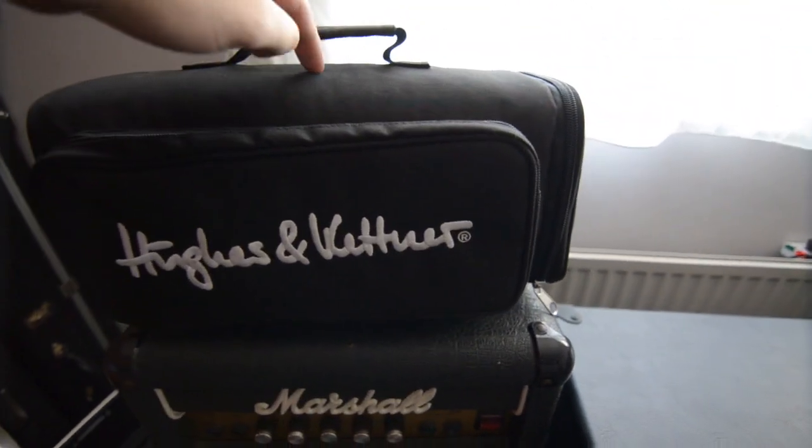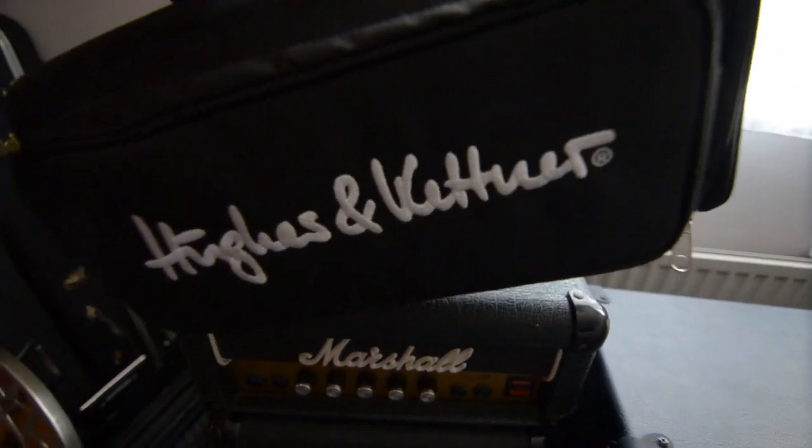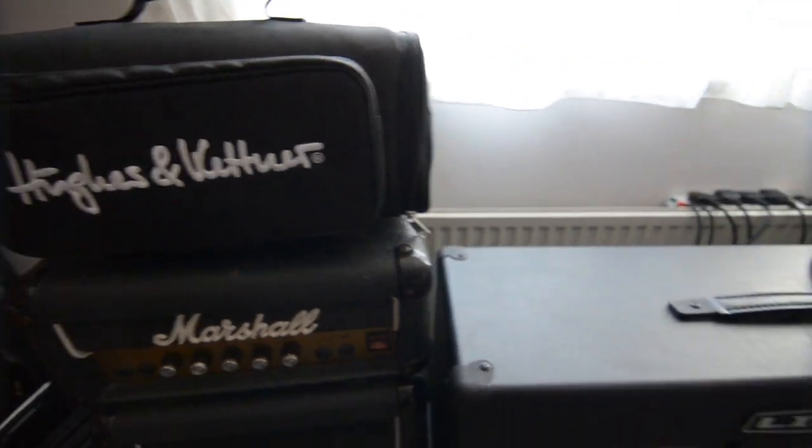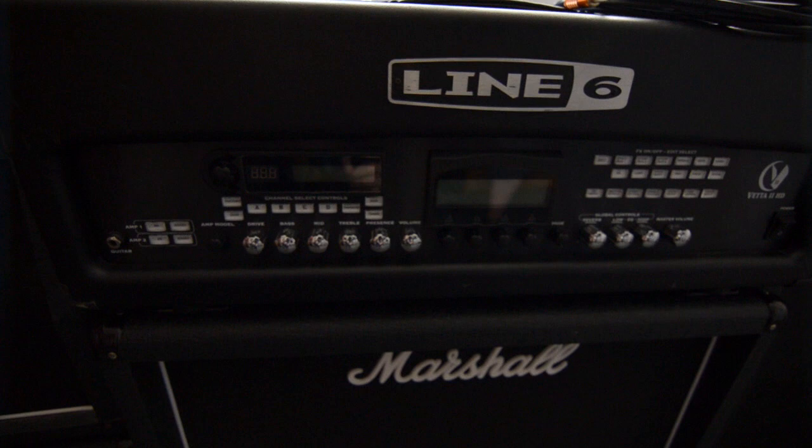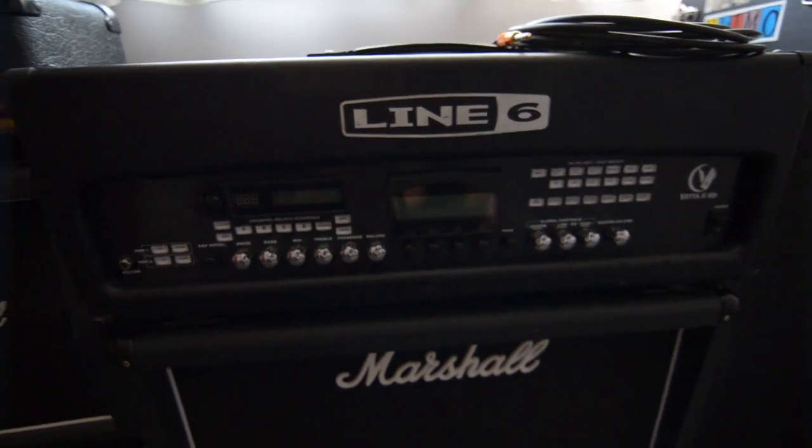Excellent bag — we'll mention it. Look at that awesome bag. I think we might have to mention that one. Over to the Line 6 head, which I've been using now pretty much since 2008. Absolutely awesome head, love that a bit — I'll do more on that.